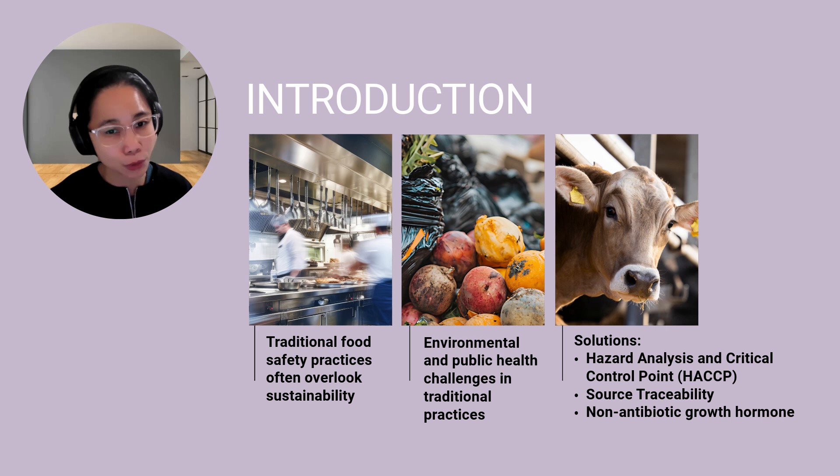Practices like excessive food waste, reliance on antibiotics in animal farming, and lack of transparency in sourcing all compromise both environmental health and public safety. This is where sustainability and food safety intersect, and why we need a unified approach that integrates systems like hazard analysis and critical control point, or HACCP, source traceability, and the use of non-antibiotic growth methods.